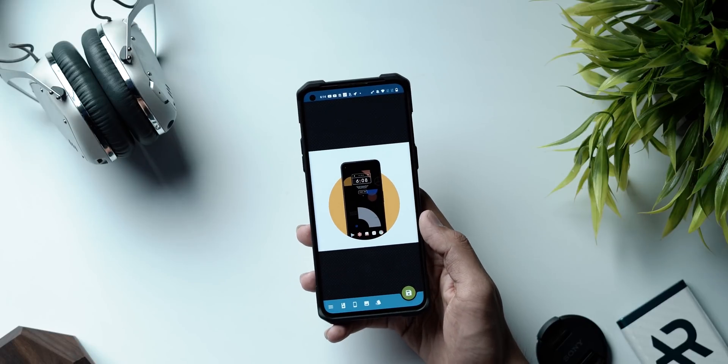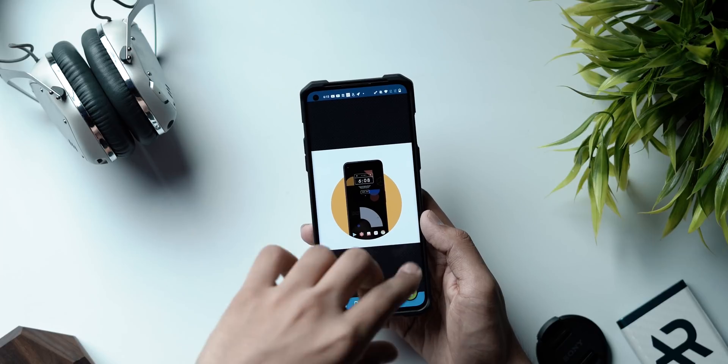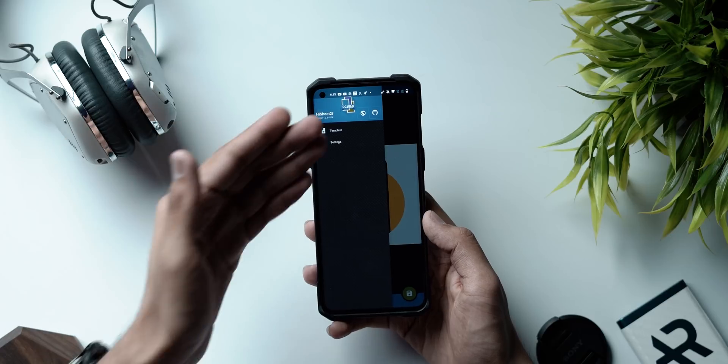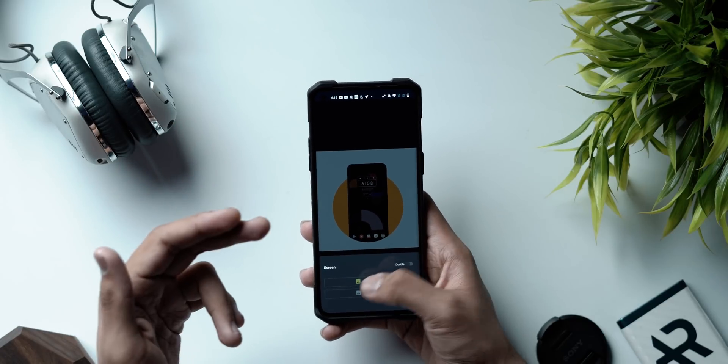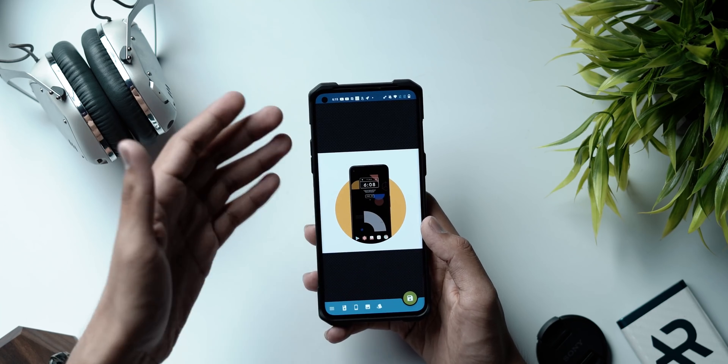Last but definitely not least, we've got HiShoot 2i — a screenshot application on steroids. You know those perfect mockups and layouts that take hours to make in Photoshop just to post a screenshot of your phone? HiShoot 2i simplifies all of that. Once you install it, join the Telegram channel to import new templates. After importing a template, just select your screenshot — for example a home screen setup — and it fits perfectly inside the template. Then save or share it wherever you want.